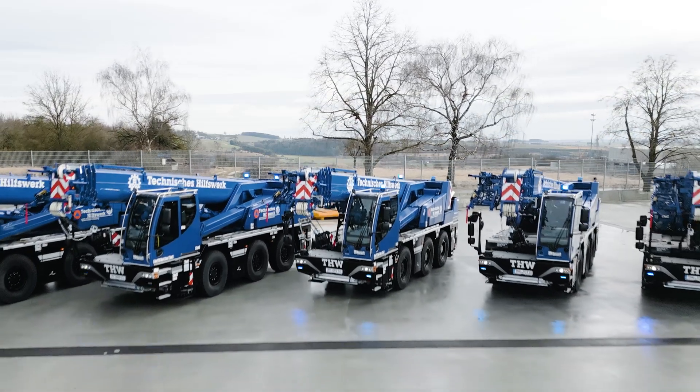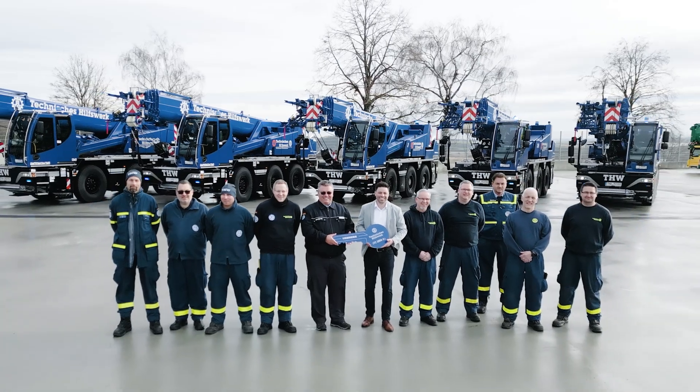Our bridge construction teams use mobile cranes — after flood disasters such as the one in the R-Valley two years ago, and after 25 years of service, we've started the process to purchase new ones.